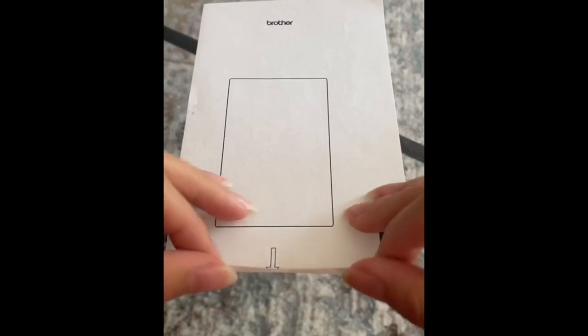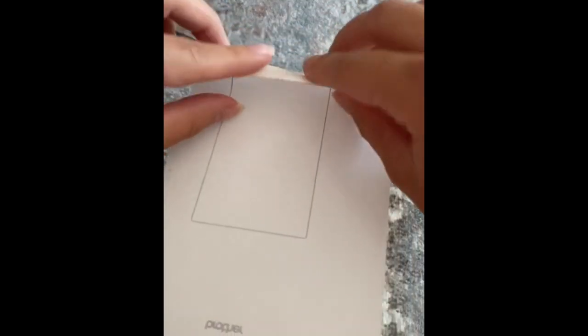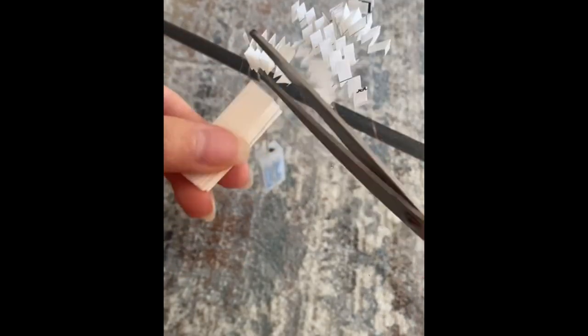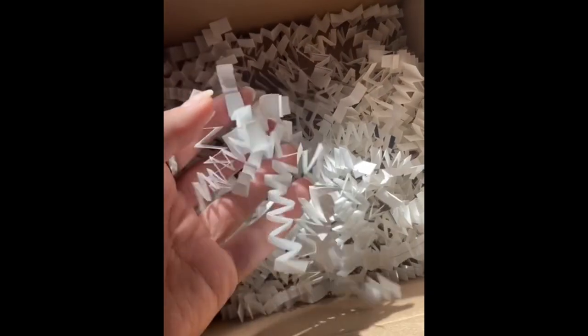I had a bunch of sheets that are basically the backings of shipping labels and I didn't know what to do with them, so I came up with this idea. I basically accordion fold them — fold it one way and then the other — all the way down the sheet. Then once I get to the end, I cut them off in little snippets, and it creates that little confetti stuff that you find in packages.